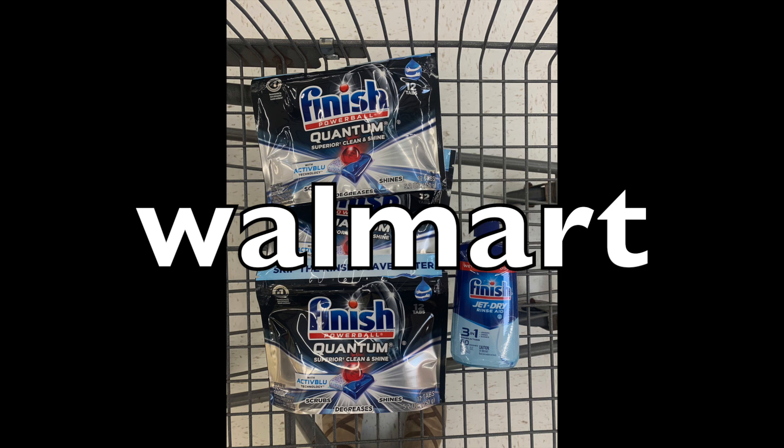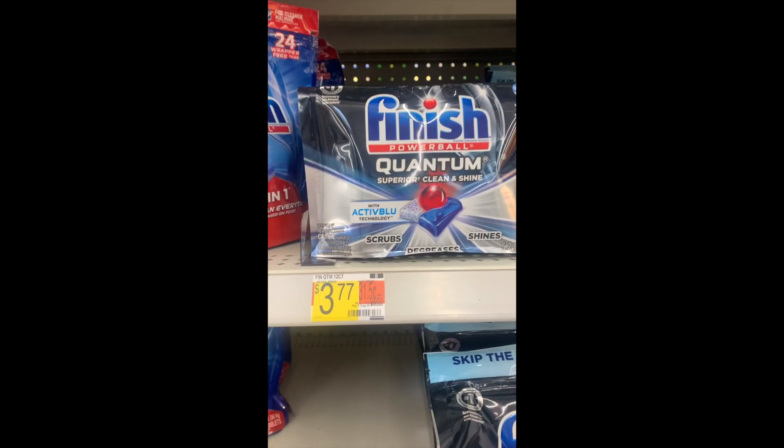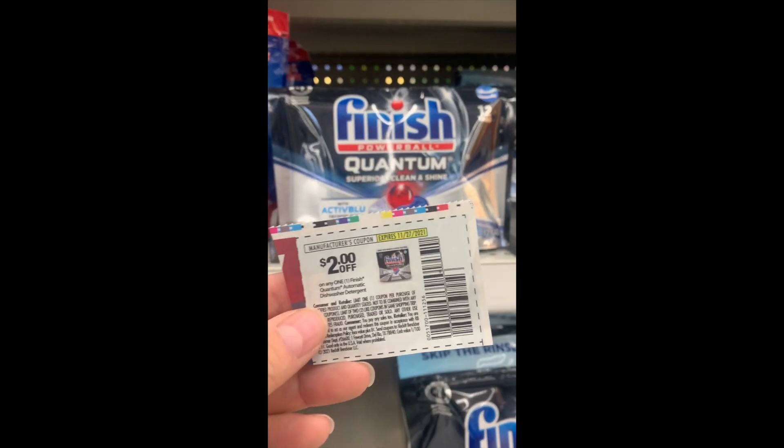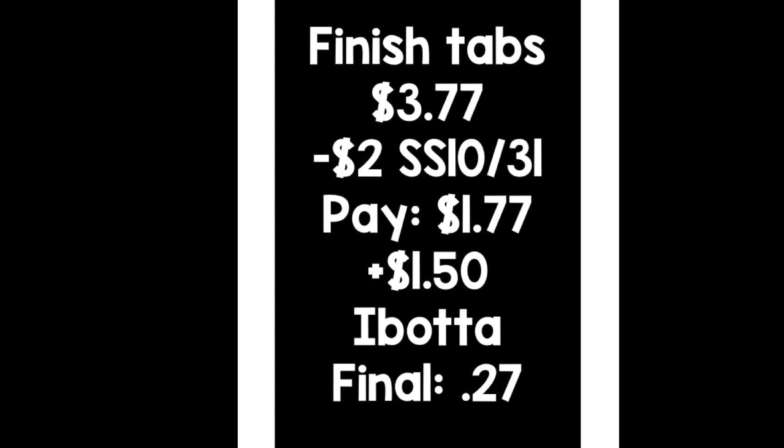Okay, so now we're heading to Walmart. You have to do this deal by Saturday the 27th because the coupons are expiring on that date — it's definitely use it or lose it. To get some of this Finish stuff really cheap — one of them's a rinse aid and the others are those little packs to put in your dishwasher. I couldn't find them at my store for the longest time, but they just magically appeared this morning, so I grabbed a couple. The first deal is with those packs — you have to grab the Finish Quantum at $3.77. We have a $2 coupon from the SmartSource of October 31st. Over on Ibotta, there's $1.50 back, and you can do this up to a limit of five. Grabbing one for $3.77, subtracting the $2 coupon, you're paying $1.77, and getting back $1.50 from Ibotta, making this $0.27. Not too shabby.